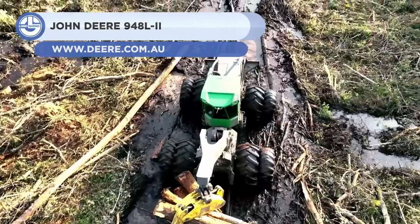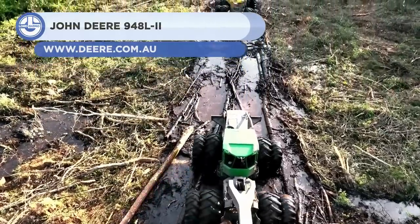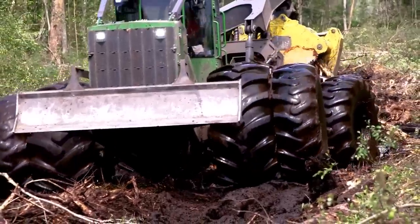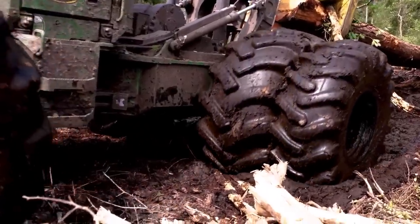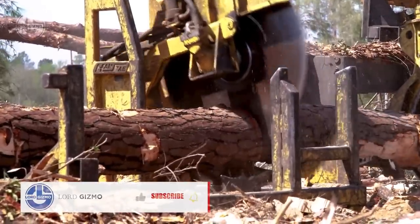Next, we have the John Deere 948L-2. It is a 24.3 short ton skidder with a 22.3 square foot gravel capacity, as well as a 300 horsepower engine that generates 1,009 pound-feet of torque. R&R Swap Logging, a family-owned business, has been using these skidders for logging in marshy regions for years.